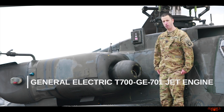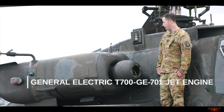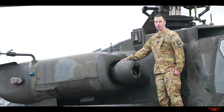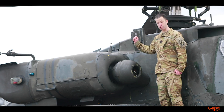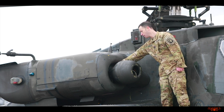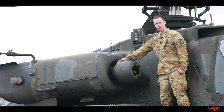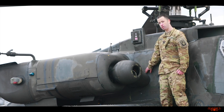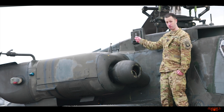Here we have the main power plant for the AH-64 Apache — there's one on each side. It's a 701D engine. These engines are jet engines: they take air in through the air intake, there's a compressor, and that compressed air goes into a combustion section, explodes, and drives turbine blades. That power comes through a drive shaft to the nose gearbox, which turns the shaft power 90 degrees to another drive shaft that goes into the transmission, driving the main rotor head as well as the tail rotor through a series of drive shafts through the tail.